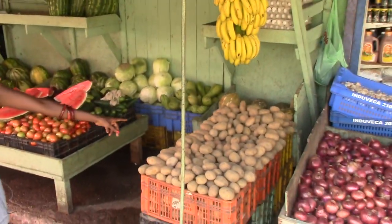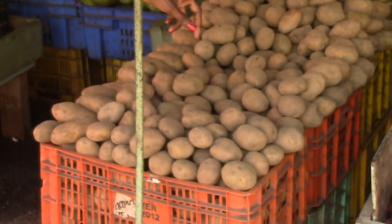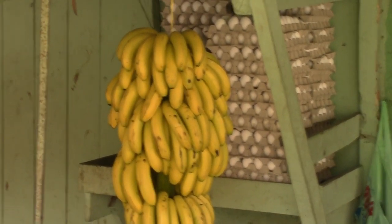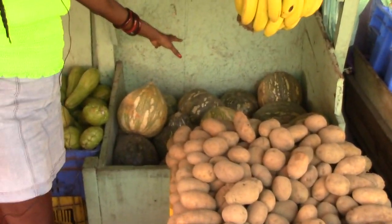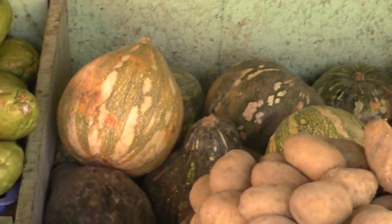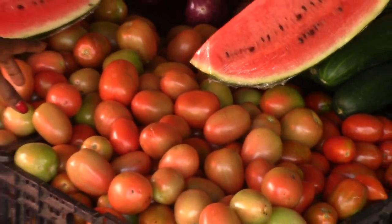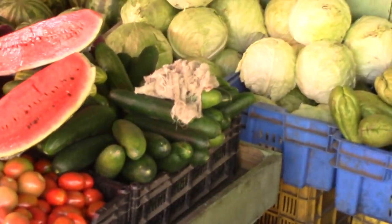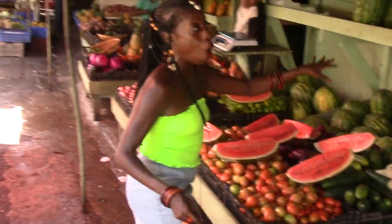So they also have patatas — papas. Tell us everything: onions, cebolla, guineo. And this is what we call squash or pumpkin — aujama. And tomates. And pepino, which is cucumber. So we're going to get all of this actually.